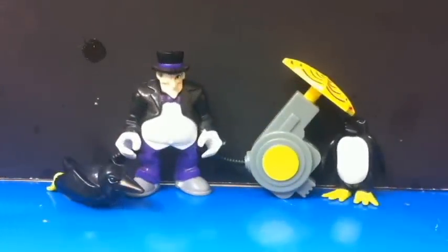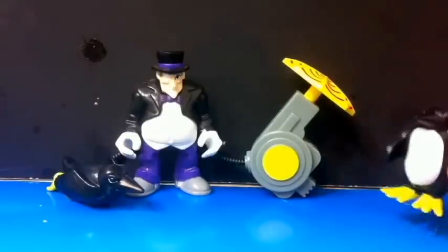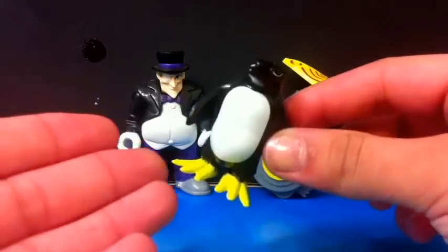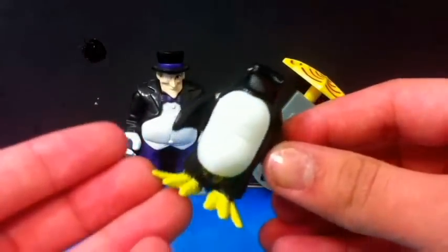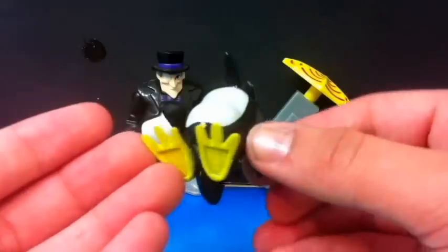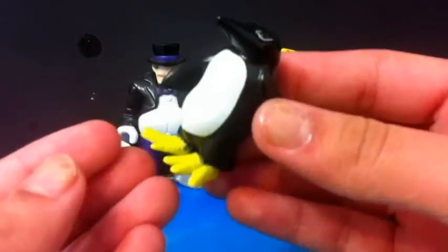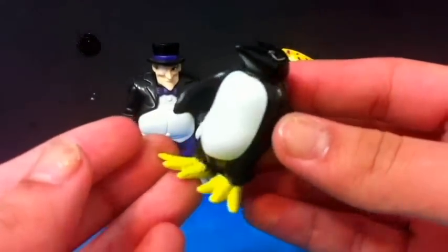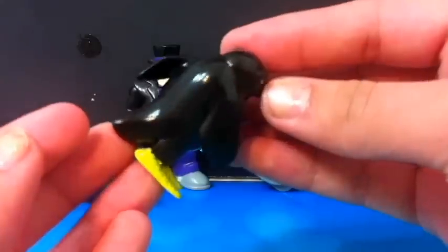So this is what we get in the set. First of all it comes with two penguins. We have a cute little penguin and this one does not have the rollers like the other one. It has nice yellow web feet and it kind of looks like it's mad. But it's so shiny.